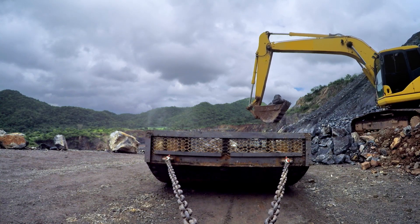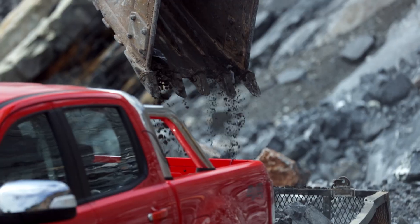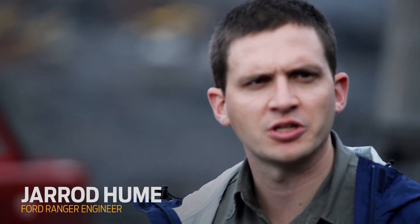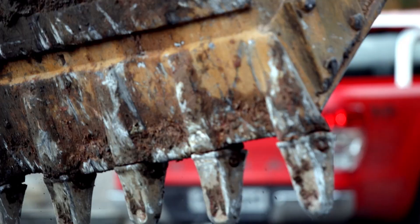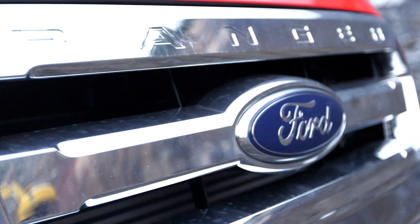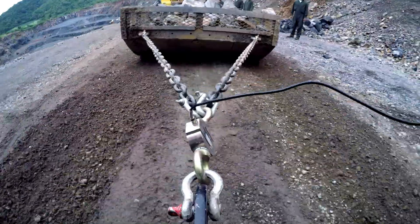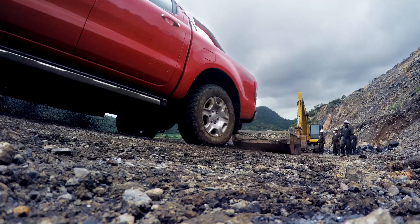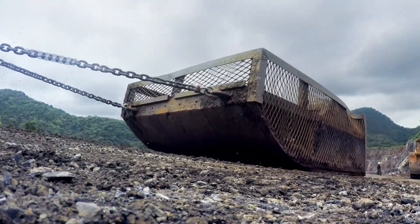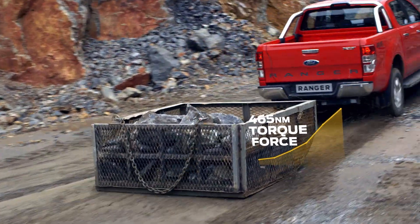To escalate the challenge, we're dropping the rocks into a sled instead of a trailer. There's a lot of friction — it takes a big breakaway to get it going. The Ranger has no choice but to punch it in four low with all the traction and torque it's got. The load force skyrockets to over 1,400 kilos. The friction of the metal sled dragging through the dirt is equivalent to towing over three times its own weight.